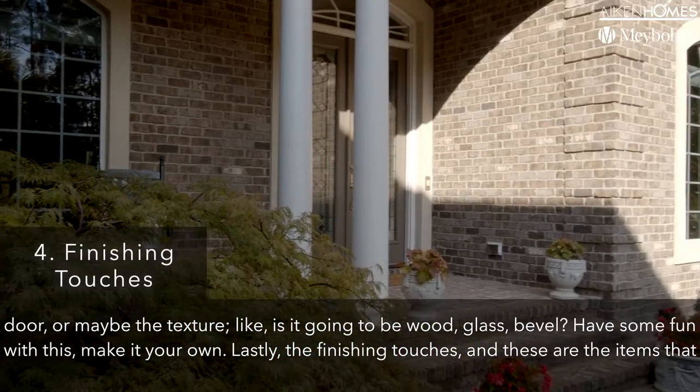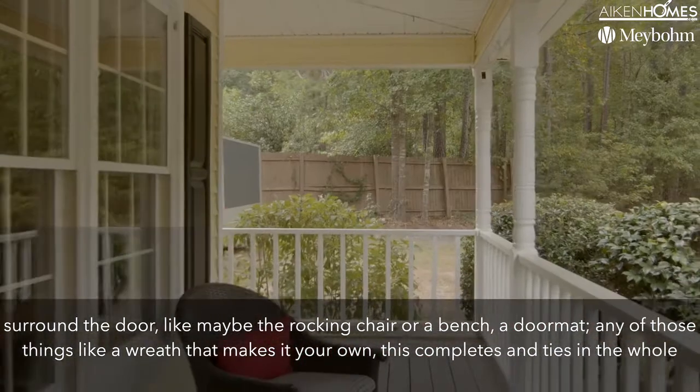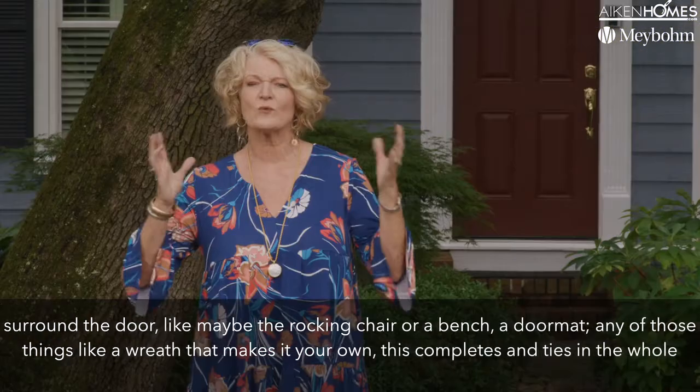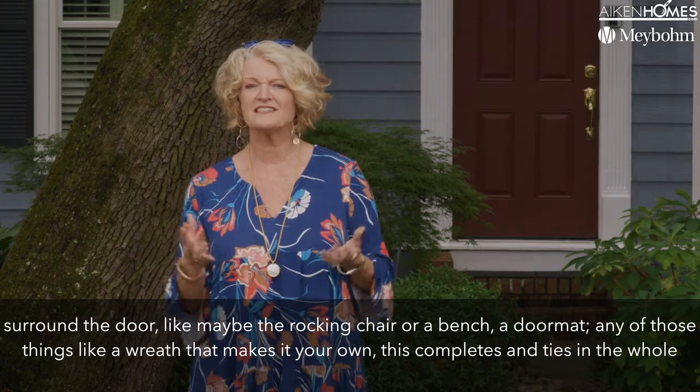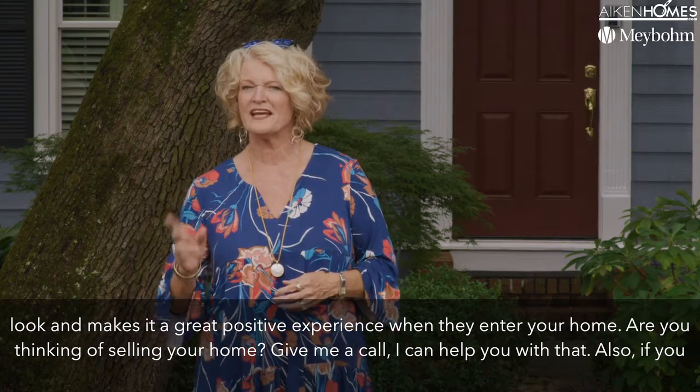Lastly, the finishing touches — these are the items that surround the door. Like maybe a rocking chair or a bench, a doormat, or things like a wreath that make it your own. This completes and ties in the whole look and makes it a great positive experience when they enter your home.